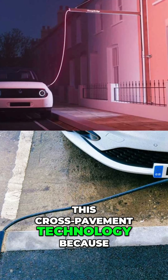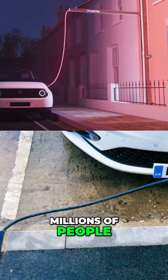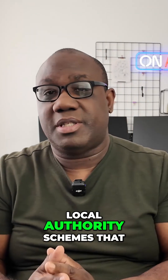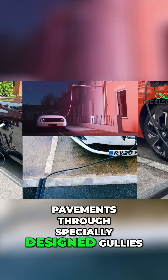Let's talk about cross-pavement technology, because it's potentially game-changing for millions of people. The government has put in £25 million specifically into local authority schemes that run charging cables under pavements through specially designed gullies.